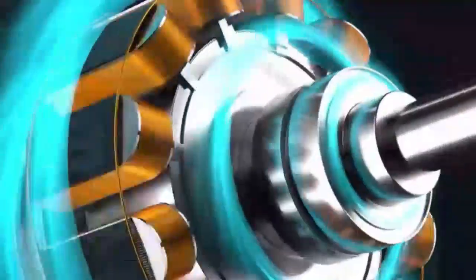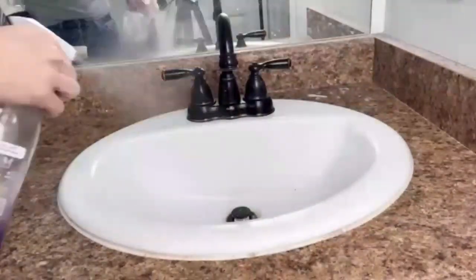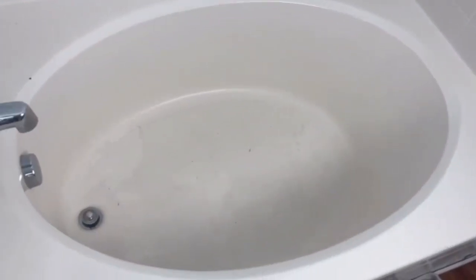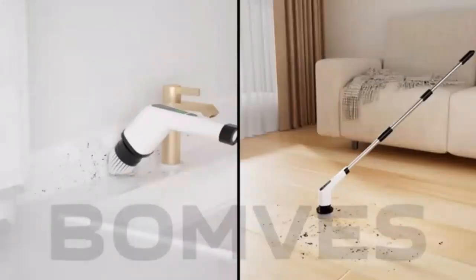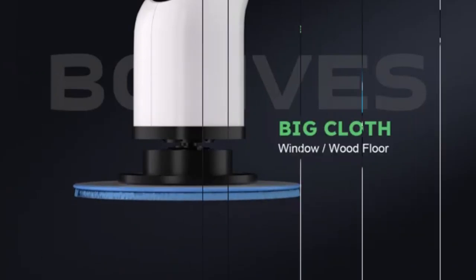The Kimedo 1500 RPM Electric Spin Scrubber Q2 Pro is a powerhouse cleaning tool with two long-lasting batteries for uninterrupted use. Its high-speed rotation effortlessly tackles tough grime, making it perfect for deep cleaning. The ergonomic design and multiple brush heads ensure comfort and versatility. Ideal for those who value efficiency and spotless results.